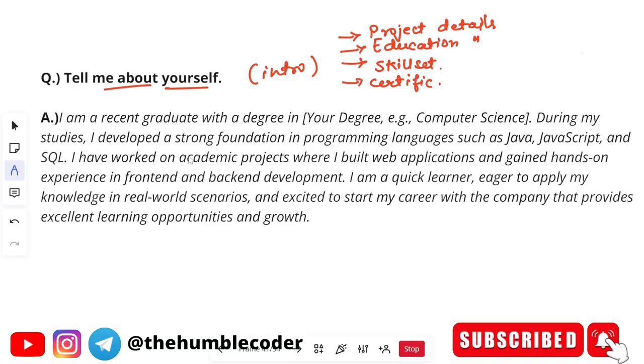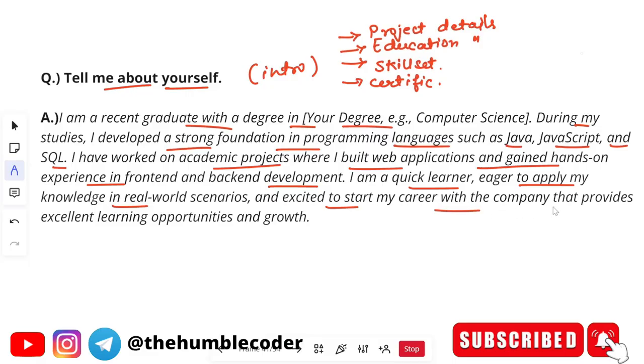Let's see a sample example of an intro. 'I'm a recent graduate with a degree in B.Tech in Computer Science. During my studies, I developed a strong foundation in programming languages such as Java, JavaScript, and SQL. I have worked on academic projects where I built web applications and gained hands-on experience in front-end and back-end development. I'm a quick learner, eager to apply my knowledge in real-world scenarios and excited to start my career with a company that provides excellent learning opportunities and growth.' You can customize it according to your own case.